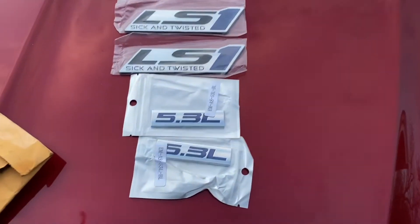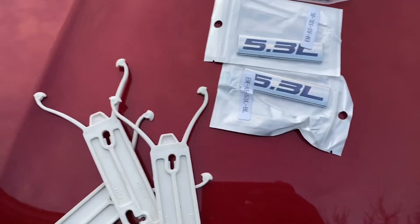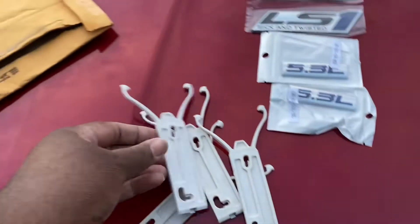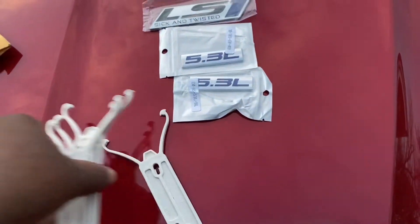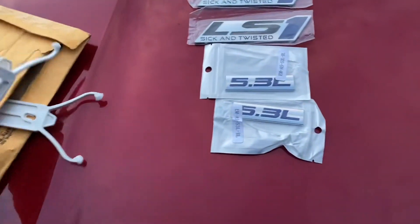I bought a pack of rocker panel retainer clips — damn hard as hell to find these things, and expensive too. I paid $65 for five of them. You can see it's only four left; I ended up using one before I dropped the car off to the paint shop. So if you come across some of those at the junkyard, you better pull them because they always come in handy.